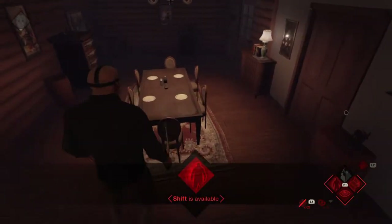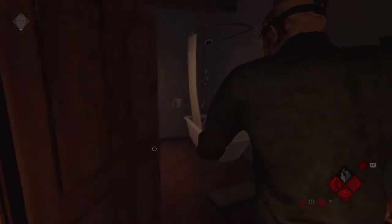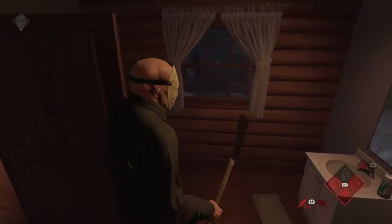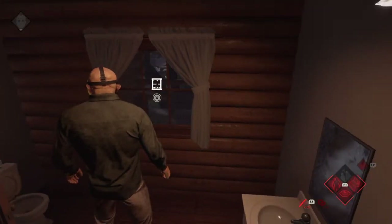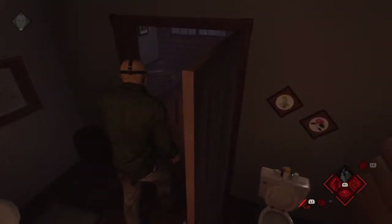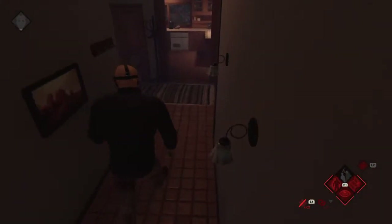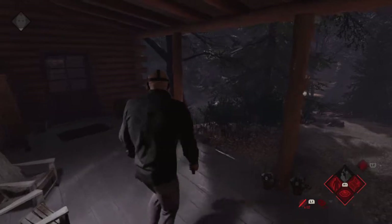And over here we got a dining room — we don't see this in the movie. And in here we got a bathroom. Not much privacy here. And out here there's a back deck.